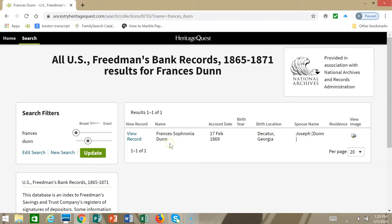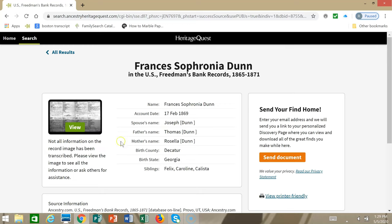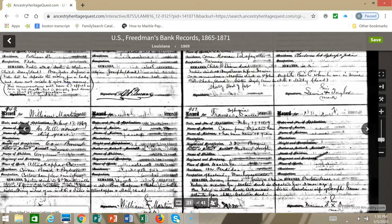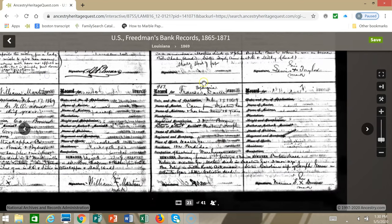We got a hit for Frances Sophronia Dunn. The account date is 1869. Let's click view record. You can see a little bit of transcribed data here — her parents' names, her spouse's name, her siblings' names. But let's look at the record itself because it likely includes more information. It brings up the register page where you'll see multiple people's accounts listed, and here's Frances Sophronia Dunn.